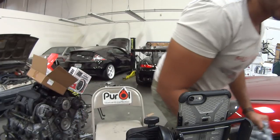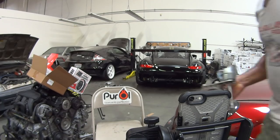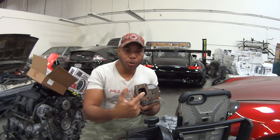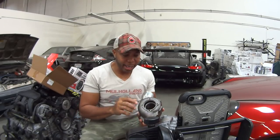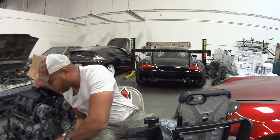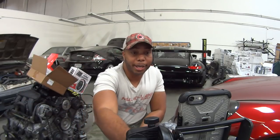Here's a housing for one of the TNX turbos. As you can see it's a T25 inlet — a very nice design in terms of the turbine housing. It has a V-band outlet, so it's very easy to create an exhaust for it, and if you have to service it, it's very simple to do as well.